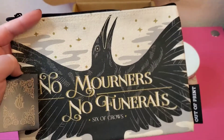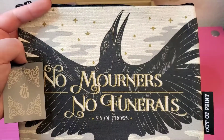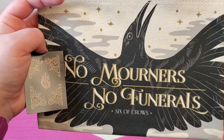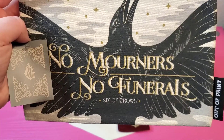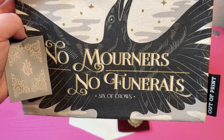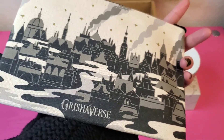I think all of us recognize this one — 'No mourners, no funerals' — and this is from Six of Crows. Looking to stash away your Crow Club earnings? Keep your Krug safe inside this officially licensed Six of Crows canvas pouch from Out of Print, featuring the Ketterdam skyline. Look at that beauty.